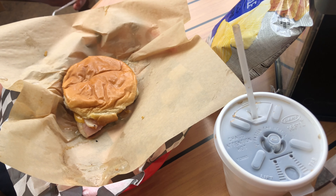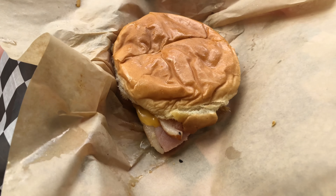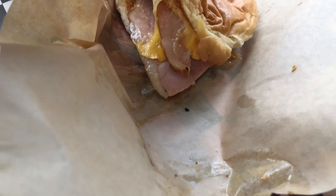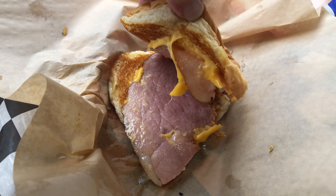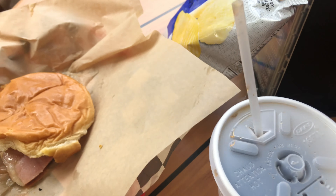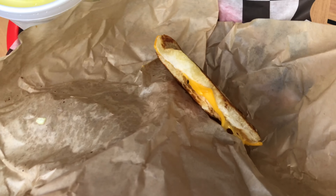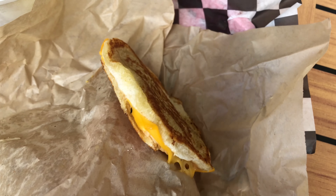You are looking at the BLT right here. Look at this — that's like a thumbnail right there. Nice soft buns. Got some baked beans.